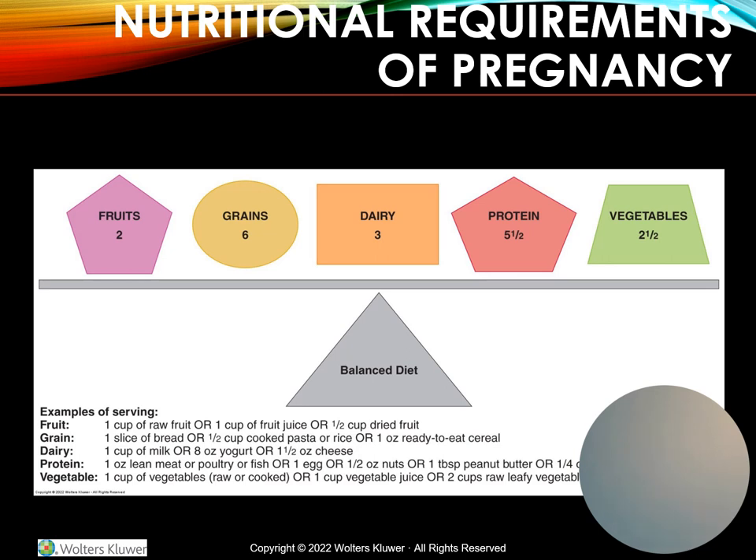Many women are required to take a prenatal multivitamin supplement, especially those with nutritional risk factors. Iron supplementation is recommended for all pregnant women after 28 weeks gestation, and women with low hemoglobin, obesity, or multiple fetuses may require higher doses. Folic acid supplementation is recommended prenatally and during pregnancy to help prevent neural tube defects.